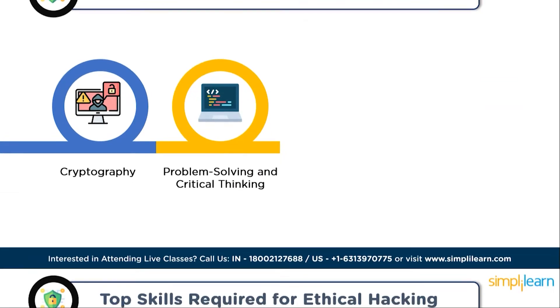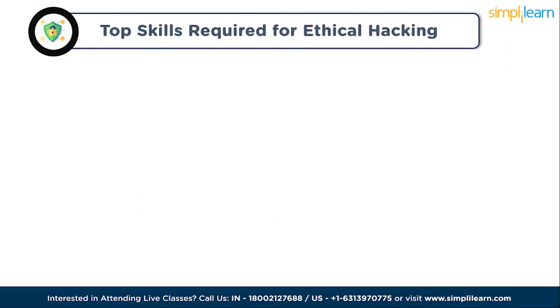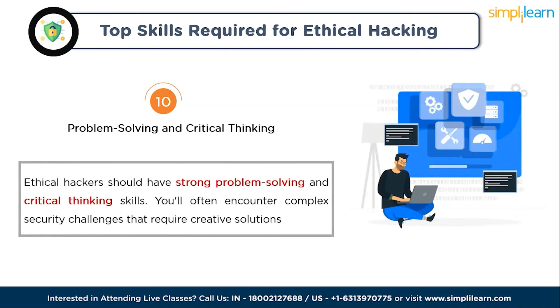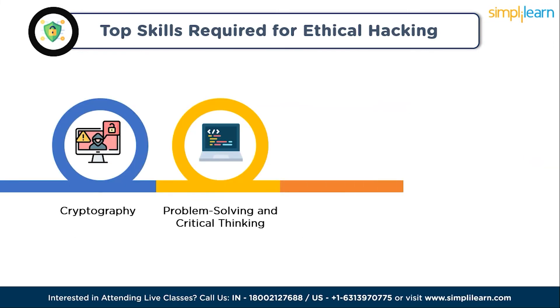Skill ten is problem solving and critical thinking. Ethical hackers should have strong problem-solving and critical-thinking skills, as you will often encounter complex security challenges that require creative solutions. Being able to think outside the box is a valuable skill.